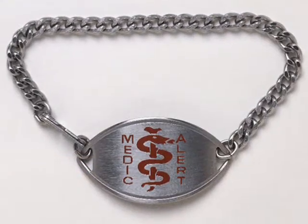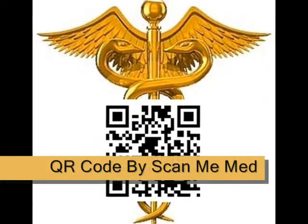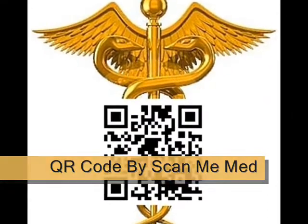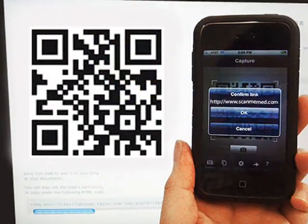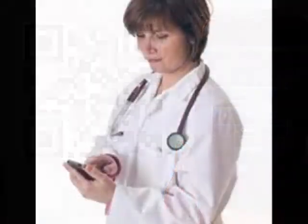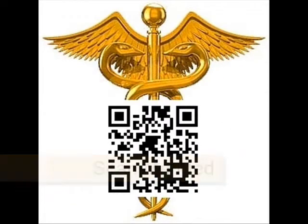Unlike old medical bracelets which carry limited information, the QR code technology on ScanMeMed can help medical personnel attain patient information. All medical personnel have to do is use a smartphone to scan the QR symbol on ScanMeMed. Immediately, emergency medical personnel can have access to someone's pertinent medical information. This can help reduce errors and help someone make the right decision.